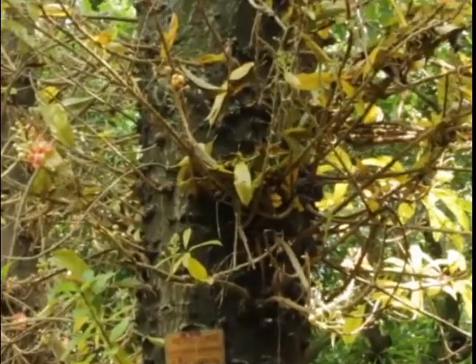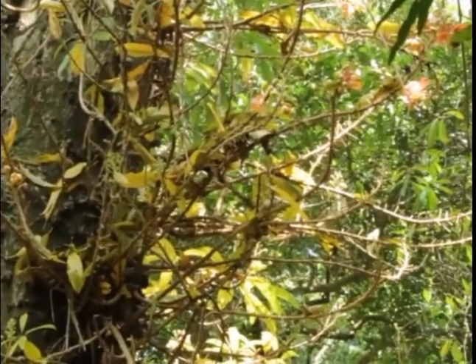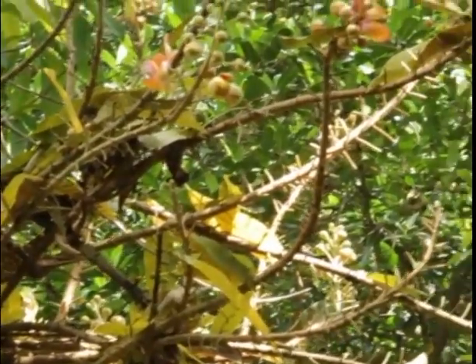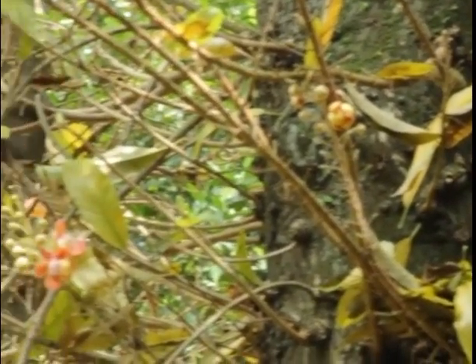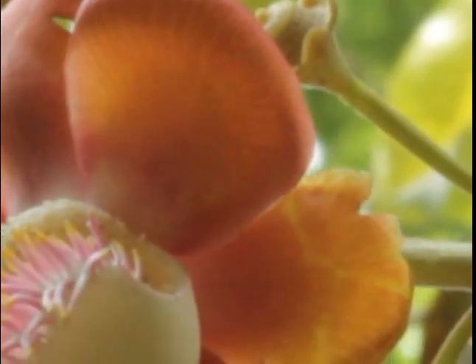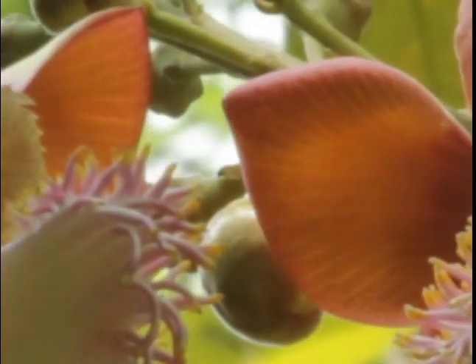They are vast, up to 6 centimeters wide and regularly splendidly hued. The six petals in sheets of pink and red close to the pieces and eulish toward the tips. There is a ring of stamens at the inside and an arrangement of stamens that have been changed into a hood.